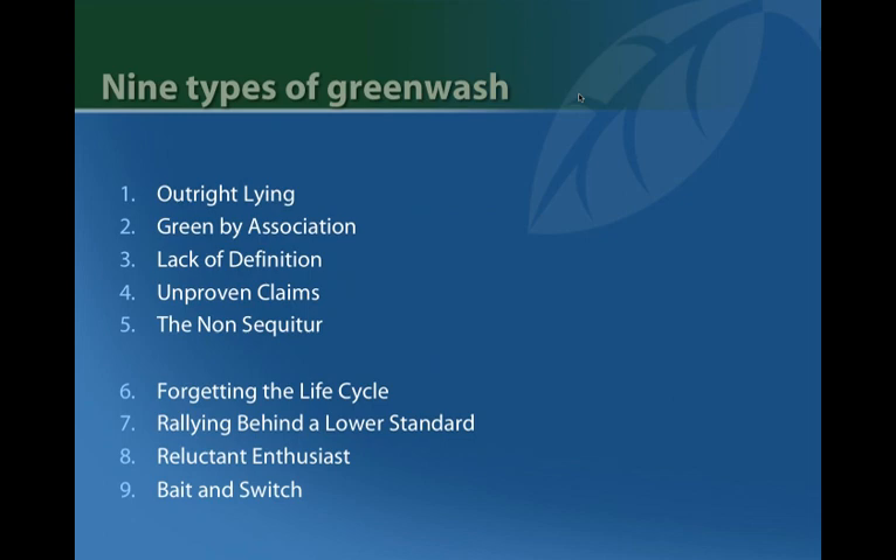Into the nine types of greenwash. Number one is outright lying. Either intentionally or inadvertently, a company bends the truth or simply ignores it. For example, a product displays an environmental certification it hasn't actually earned, or a glass manufacturer claims recycled content based on reuse of scrap within a manufacturing line, which doesn't meet the definition of recycled. You still see this out there.